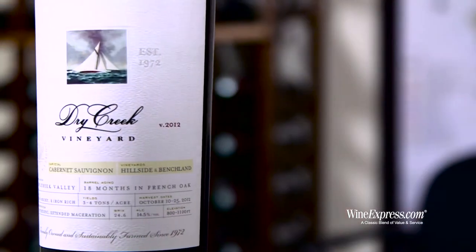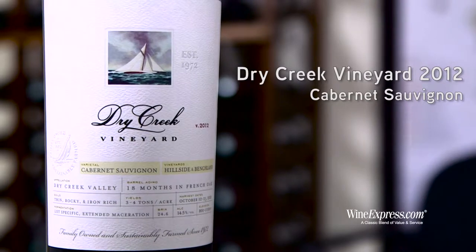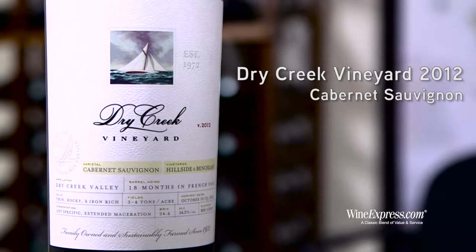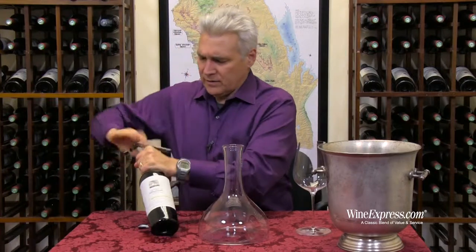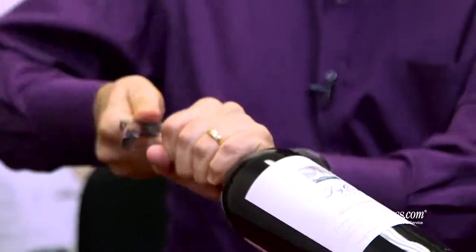Here's Dry Creek Vineyard. This is their Cabernet Sauvignon 2012. Dry Creek is one of these wineries that's been around since the early 70s. But they didn't always make cab from Dry Creek.